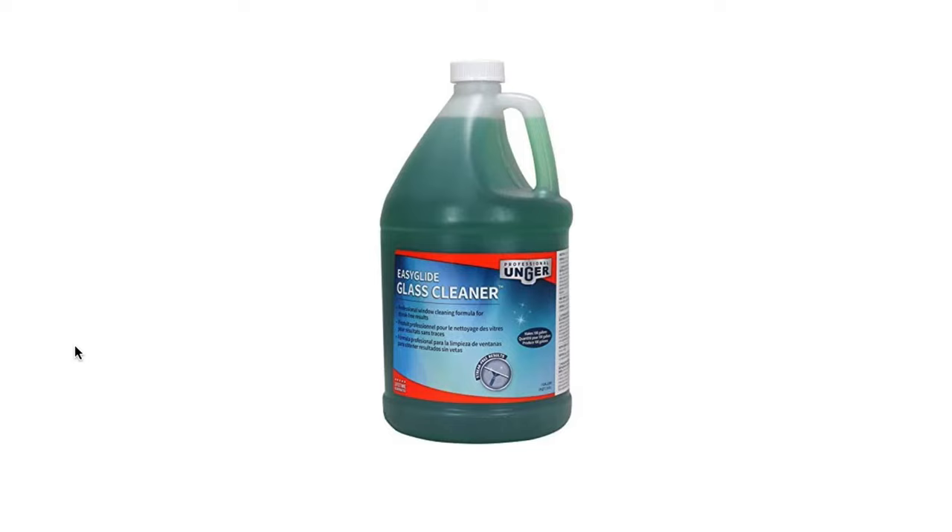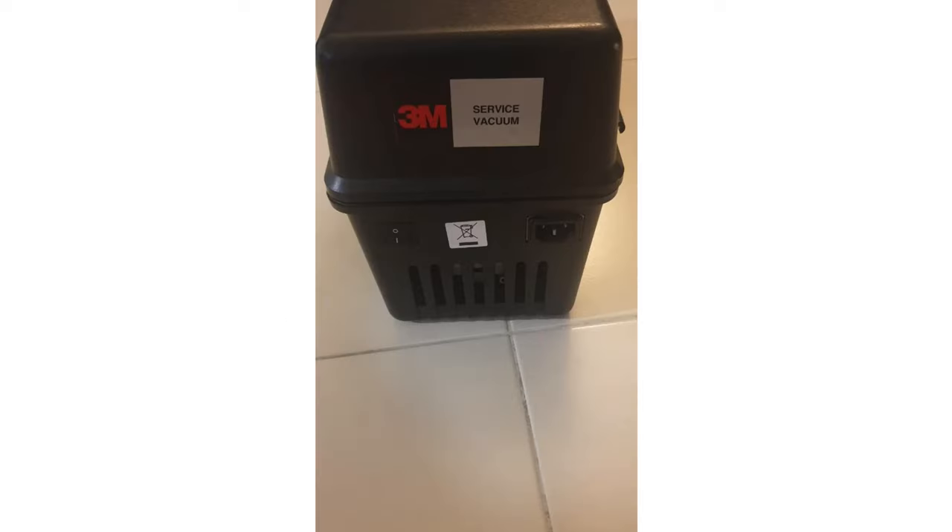Now let's move on to product two, worth eight points. I'll give you five seconds to think about why this is a bad product to list on eBay. Five, four, three, two, one. This is a bad product because it's a Vero product.